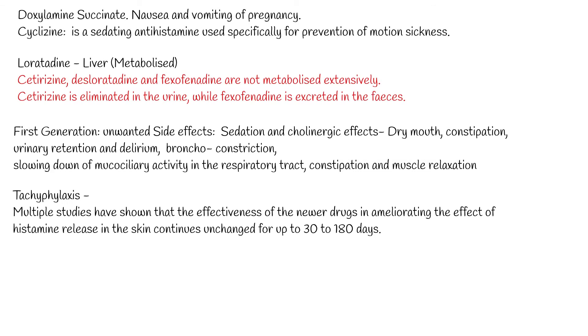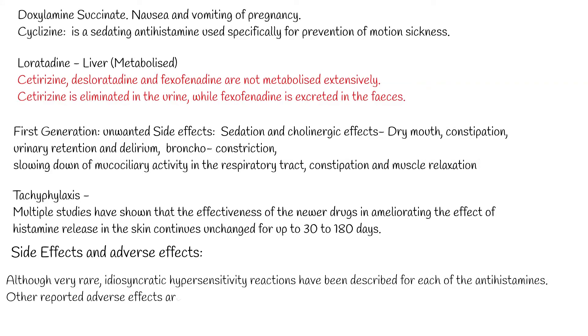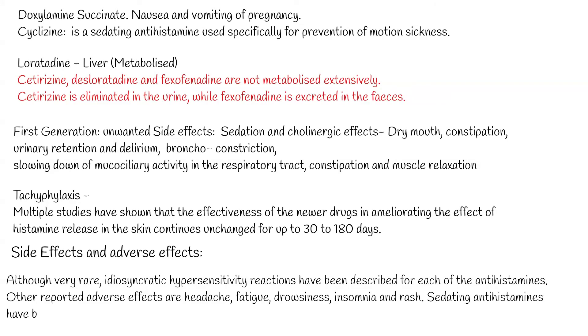Newer, less sedating antihistamines have very few adverse effects. Cetirazine is the one most likely to cause sedation, particularly in higher doses. Although very rare, idiosyncratic hypersensitivity reactions have been described for each of the antihistamines. Other reported adverse effects include headache, fatigue, drowsiness, insomnia, and rash.